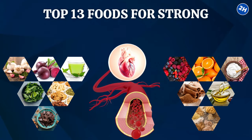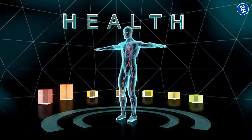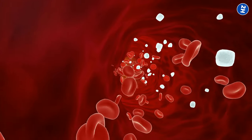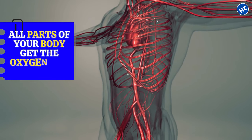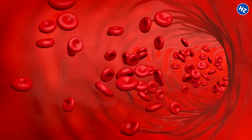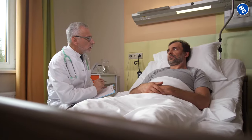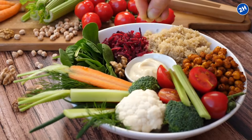Let's talk about something vital for your health: blood flow. It's a big deal because it makes sure all parts of your body get the oxygen and nutrients they need to keep going strong. But as we get older, our blood flow might slow down a bit, and that could cause some serious health problems. But don't worry, there's good news. You can boost your blood flow and promote overall wellness with some tasty foods.